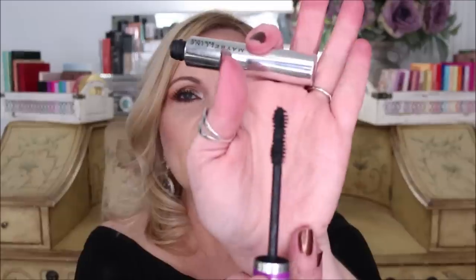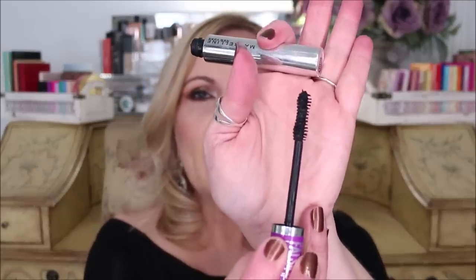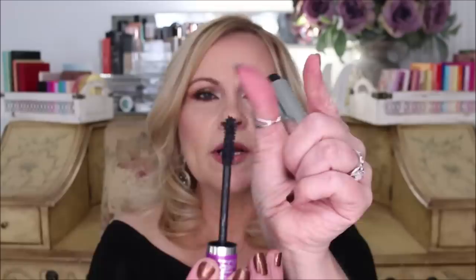Coming in at number three is also a Maybelline one — the Falsies Lash Lift. I would have put this in my yearly favorites but I'd only had it for two weeks. It's going into my drugstore favorites now though. This was just released not long ago. It has the same kind of hourglass-tapered wand as the Lash Paradise, and it works really well for me. This one lasts a long time and doesn't smudge or flake.